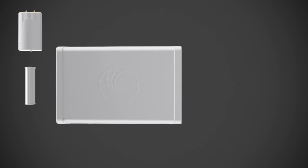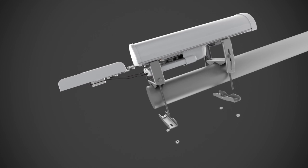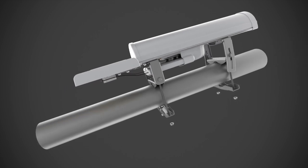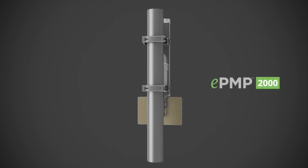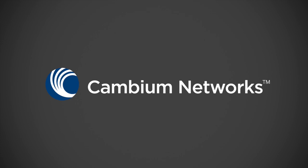The smart antenna is required to take advantage of EPMP-2000's beamforming capabilities. Here's how it all comes together — the next generation of wireless access connectivity. EPMP-2000 by Cambium Networks.